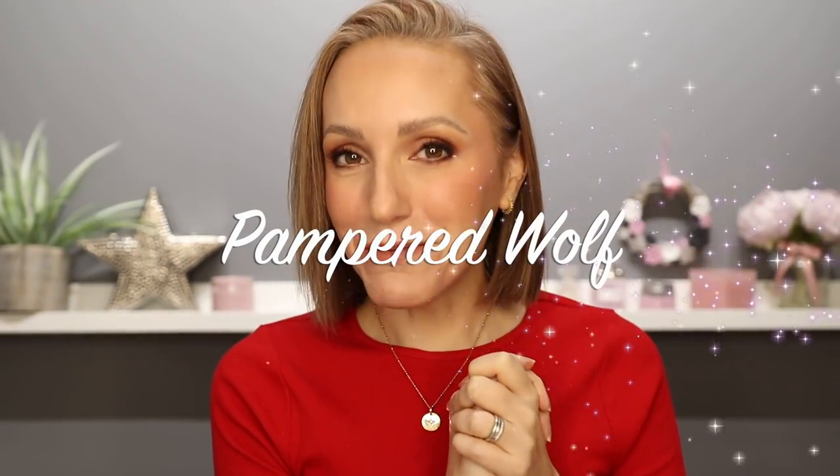Hi everyone! I have been super excited to film this video because I have been given the opportunity to introduce you all to the brand new Beauty Pie Holiday Collection — and let me tell you, they have outdone themselves this year. The collection is stunning, and I know that's one of my favourite adjectives but I seriously mean it every single time. So firstly, I would like to thank Beauty Pie for sponsoring this video.